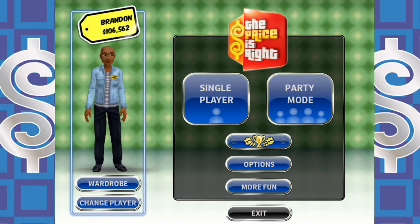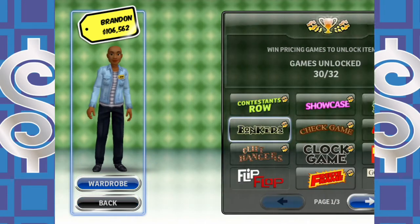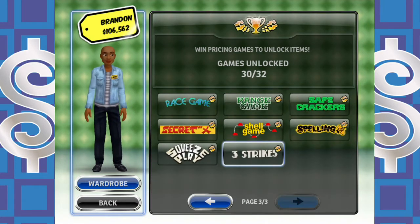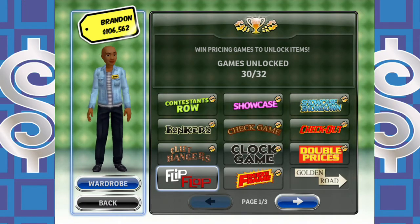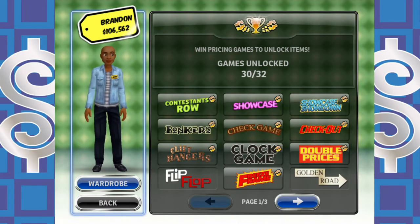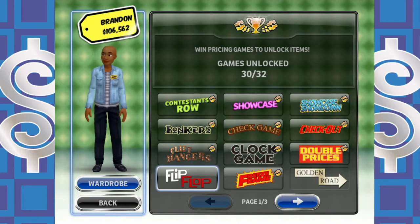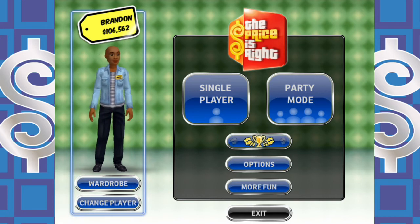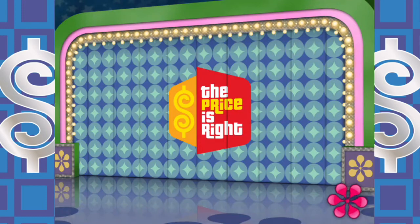Glad you could join me here once again. Last time out, we managed to actually unlock one of the pricing games we needed — we picked up three strikes. So now the last two pages are done. All we are lacking is Flip Flop and Golden Rogue. I think the next one up in the rotation should be Flip Flop, so I'm hoping that's what the case is here. Let's jump right into it — let's play The Price is Right. Here we go!